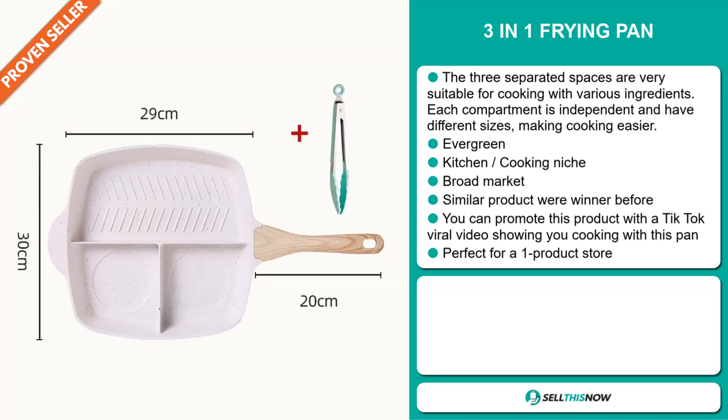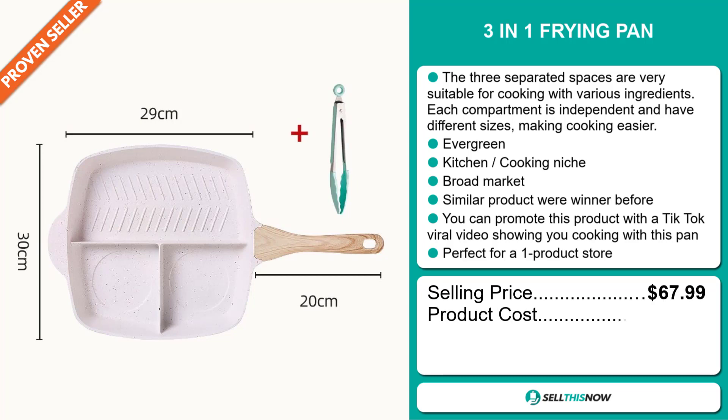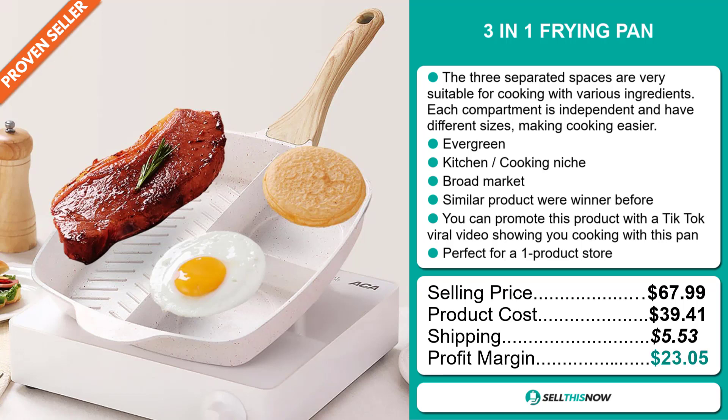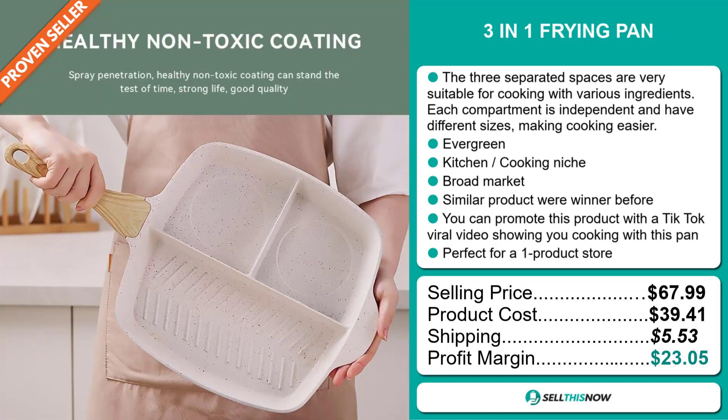The selling price for the 3-in-1 Frying Pan is just under $68, whereas the product cost is only $39.41. Shipping will set you back $5.53, so you're looking at an excellent profit margin of $23.05. Sell this now!